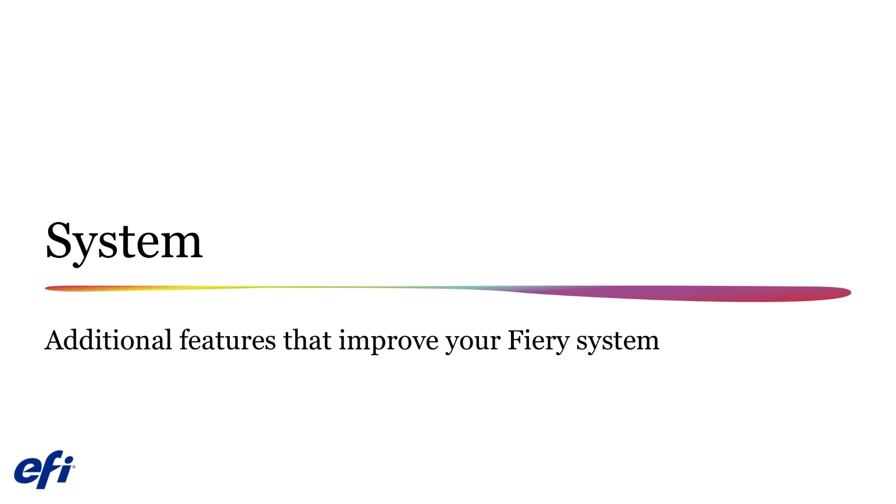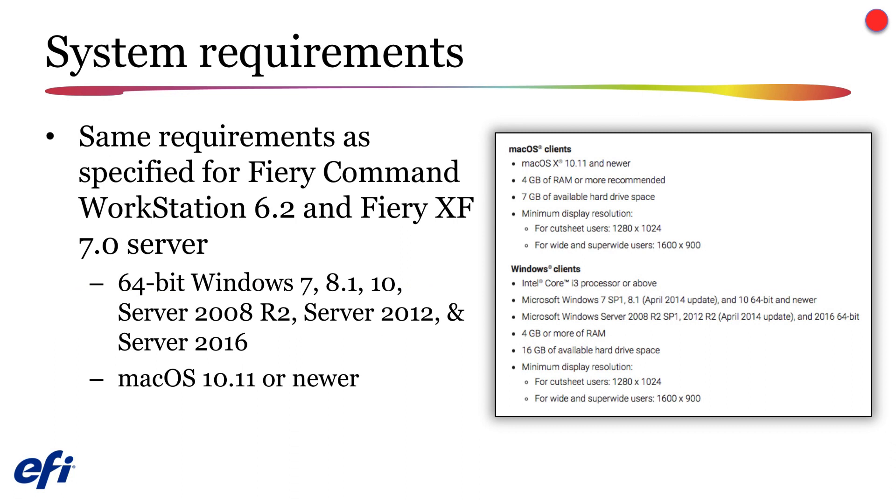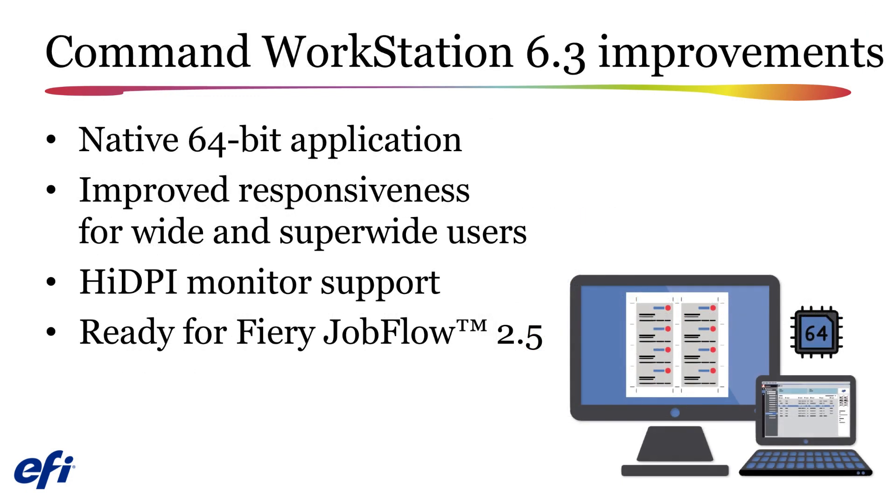Let's look at some system details for the Fiery XF 7.1 upgrade. System requirements for Fiery Command Workstation 6.3 and Fiery XF 7.1 are nearly the same as for version 6.2 and Fiery XF 7.0, except that a Windows installation will require a faster processor and additional RAM. In order to use your new Fiery XF 7.1 server, you will need to have Fiery Command Workstation version 6.3 installed. The 6.3 upgrade is a native 64-bit application that will provide improved responsiveness, high DPI monitor support, and support for Fiery Jobflow version 2.5.